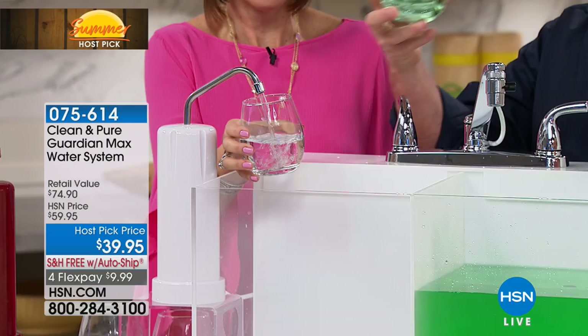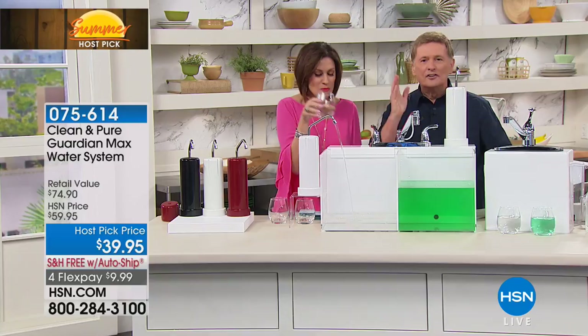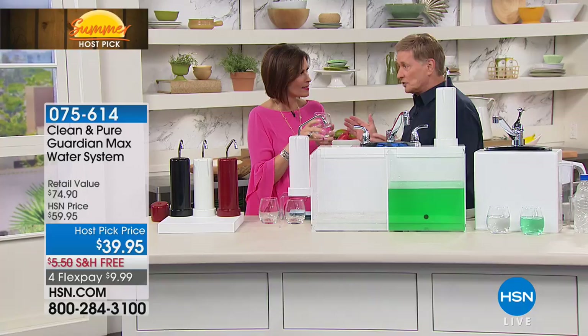Look at the difference we are talking about — this is incredible! The water coming out after 30,000 gallons of filtration. I'm not drinking mine, I'll drink yours. Bottoms up! Look at that difference. The water is clean and it's going to last you a long time.